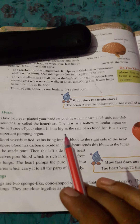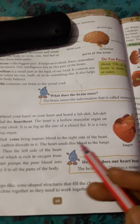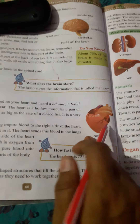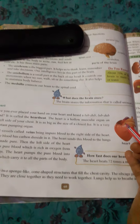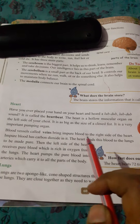It is as big as the size of a closed fist. It is a very important pumping organ. Blood vessels called veins bring impure blood to the right side of the heart.